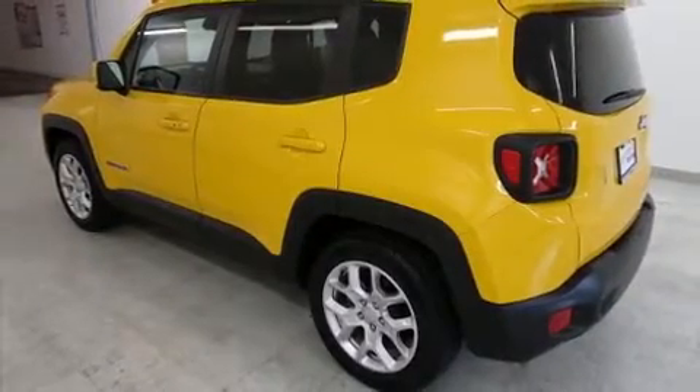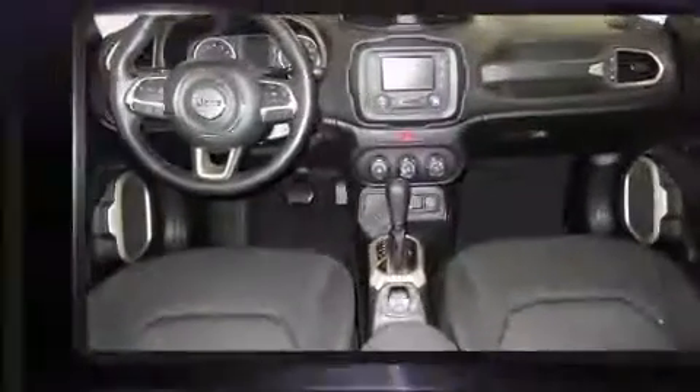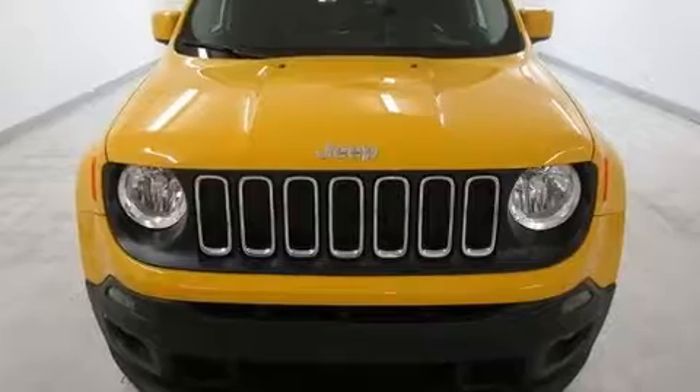Load your family into the 2017 Jeep Renegade with less than 40,000 miles on the odometer. This four-door sport utility vehicle prioritizes comfort, safety, and convenience. It features a front-wheel drive platform, an automatic transmission, and a 2.4-liter four-cylinder engine.